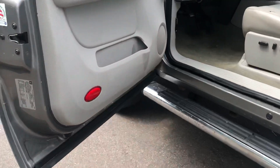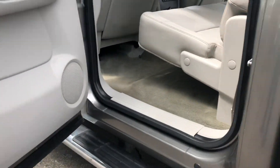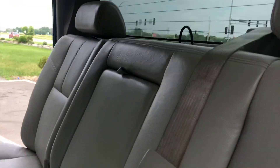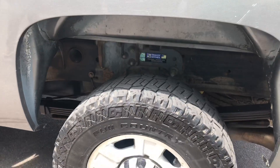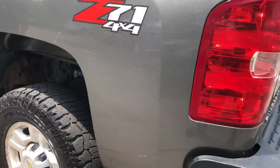Under the doors and the cab corners on this truck are really clean. Here's the back seat — rear defroster.